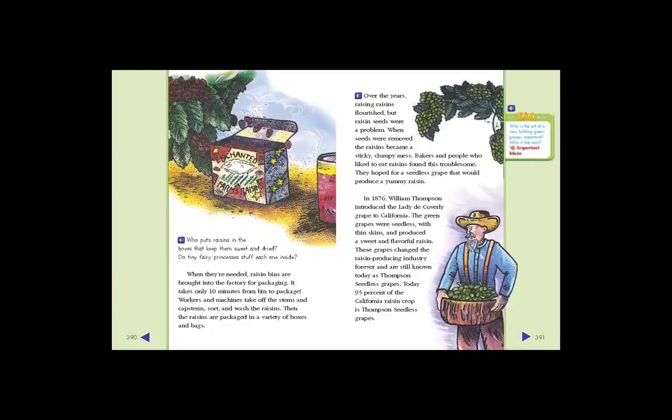Who puts raisins in the boxes that keep them sweet and dried? Do tiny fairy princesses stuff each one inside? When they're needed, raisin bins are brought into the factory for packaging. It takes only ten minutes from bin to package. Workers and machines take off the stems and cap stems, sort, and wash the raisins. Then the raisins are packaged in a variety of boxes and bags.